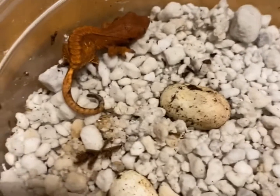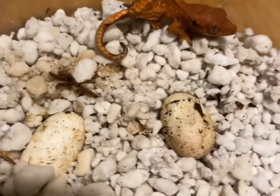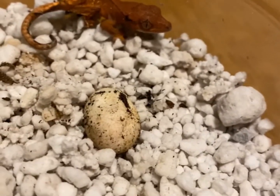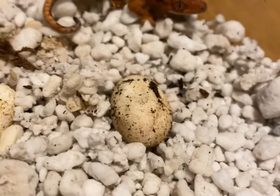This little guy just popped out. This is Dragon Like Reptiles' first crestie hatching ever. I did not know they come out this small. Oh my god, this guy is so cute — dope little guy.